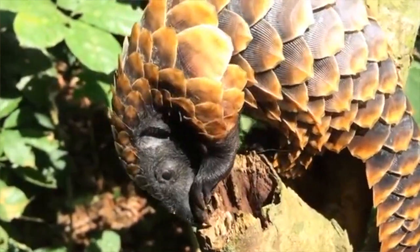Thank you so much for visiting my channel and learning about pangolins on World Pangolin Day. And don't forget, be excellent to each other.